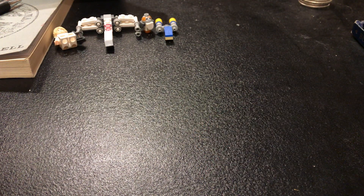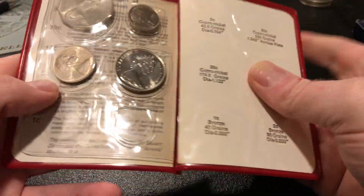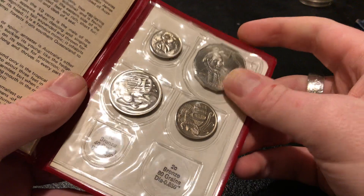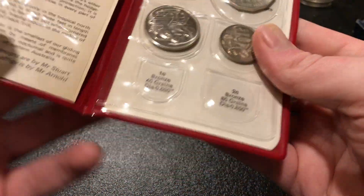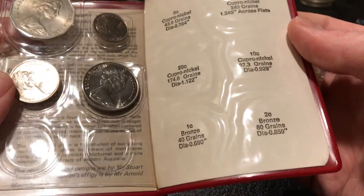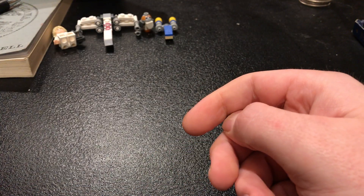Next is a partial Australian mint set. This particular 1970 set was limited to just 40,230 sets. The 1 cent and 2 cent coins are missing from this, but it's got the commemorative 1970 50-cent coin and the rest of the coins are very nice as well. Only 40,230 of these sets were made, which is very low.